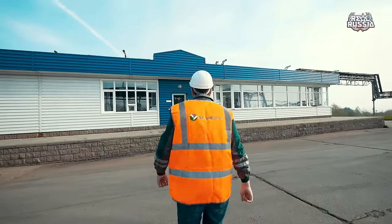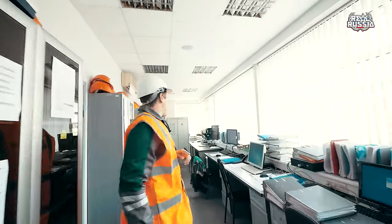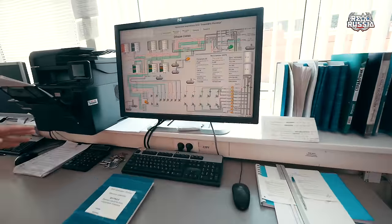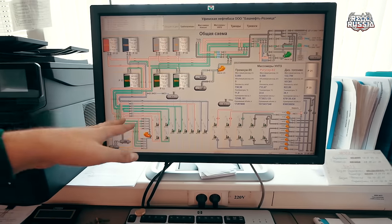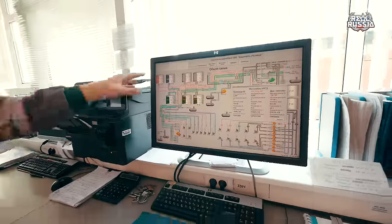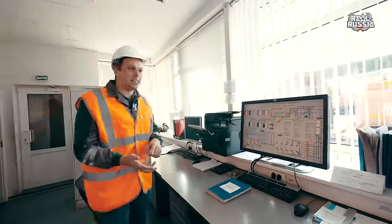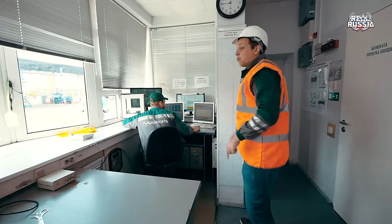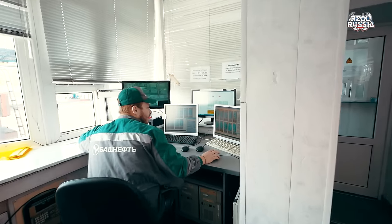And now let's get inside of the control operating room. We just have been to the receiving unit and that's the computer from where they control all those pipelines. Here they are — we can see all the parameters like mass, density, temperature, and water level. And now the computers from where they control the automated system for loading.